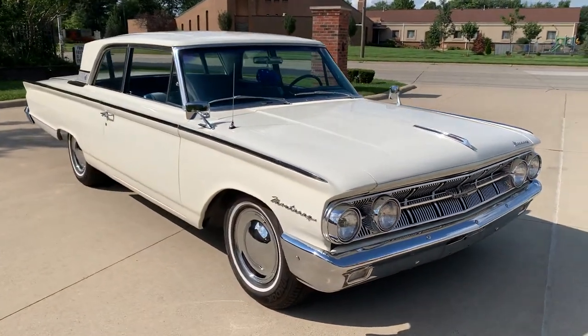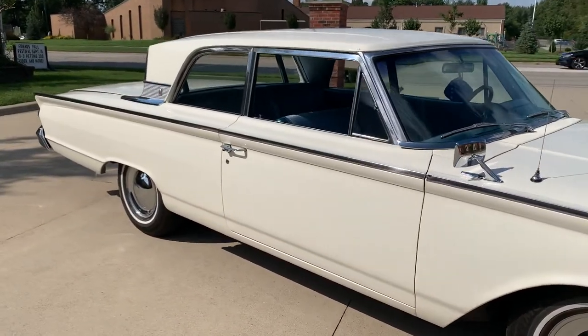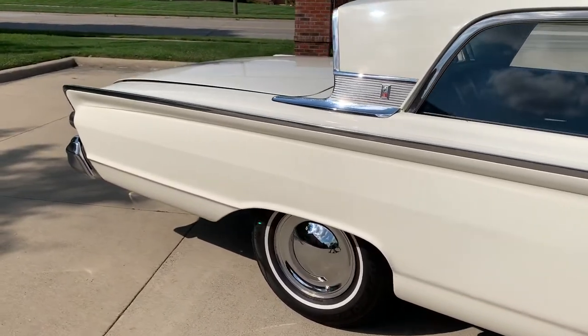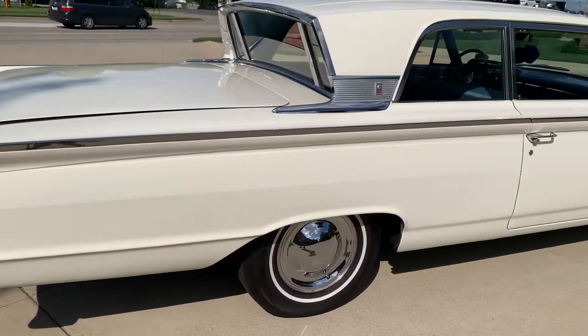The previous owner had $9,000 in paint work alone. Beautiful, nice and straight body. The undercarriage is all detailed with new exhaust. It's got 15-inch steel wheels, white wall radial tires — newer tires — with a smoothie hubcap on it.